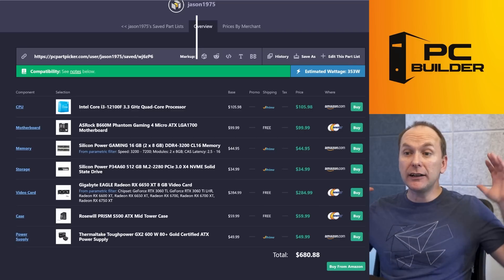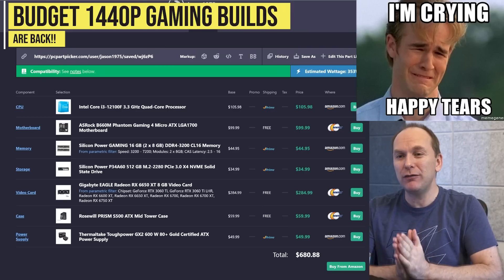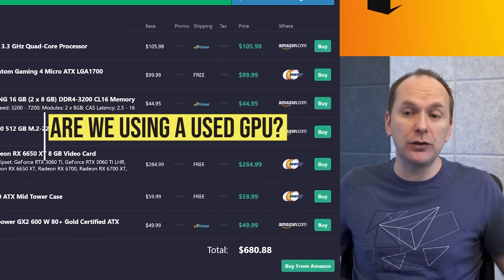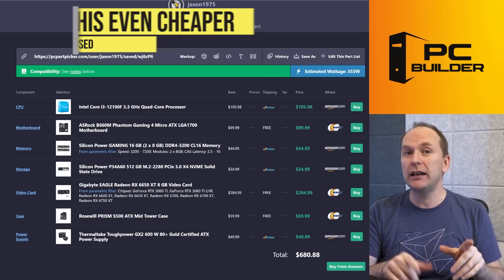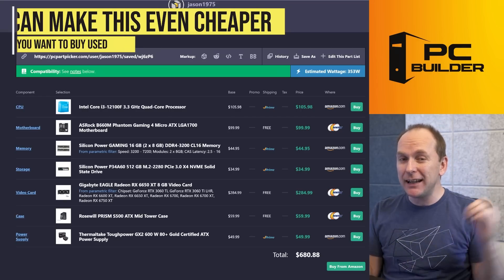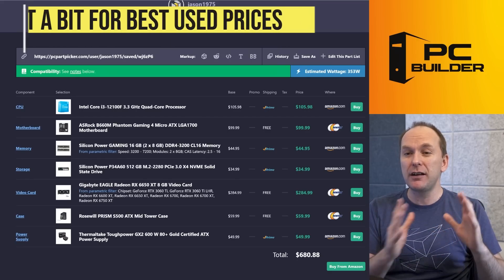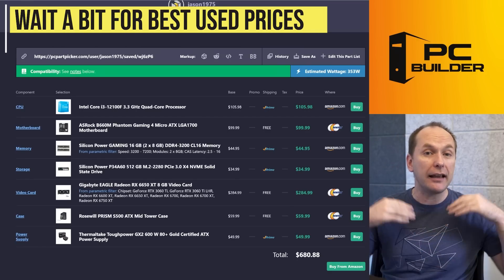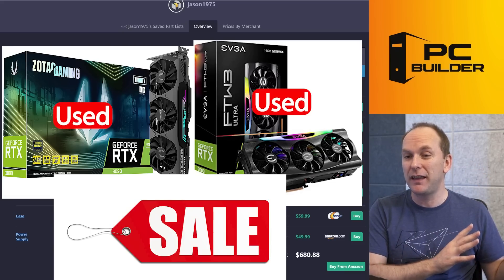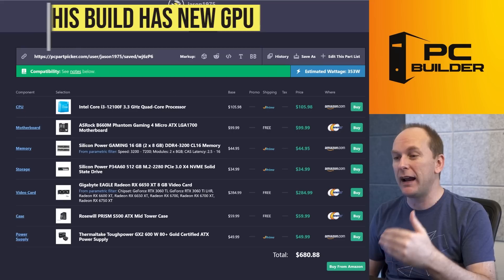Let's start off with our $680 1440p gaming PC build. I can't believe we're seeing budget 1440p gaming PC builds this cheap — it's absolutely insane. Are we using a used graphics card? No, we are absolutely not. If you're interested in used graphics cards, Ethereum went to proof of stake, GPU mining has ended, and we're beginning to see the flood of used GPUs hit the market. But I'd give it another month or two. Let's talk about a new parts build, because I think that's where most users still are — they want something brand new with a warranty.